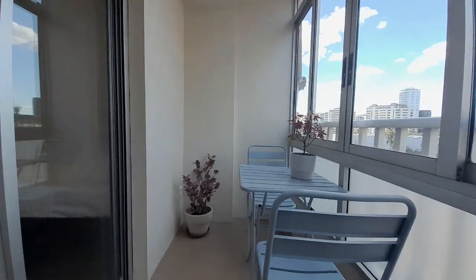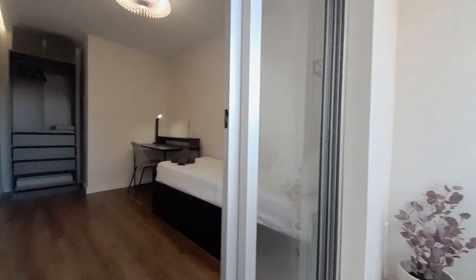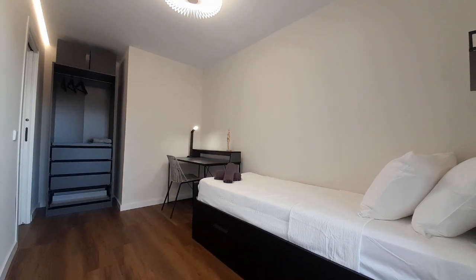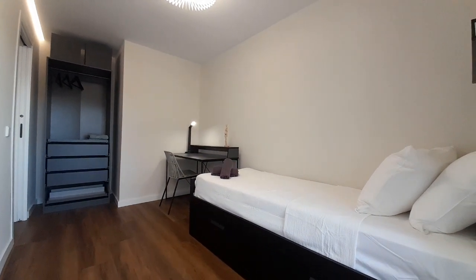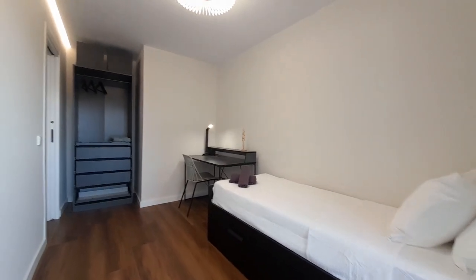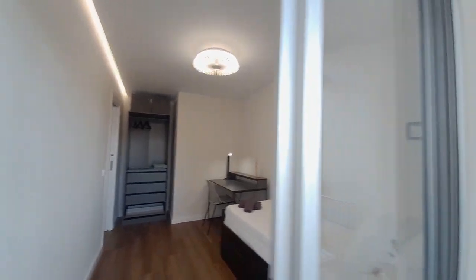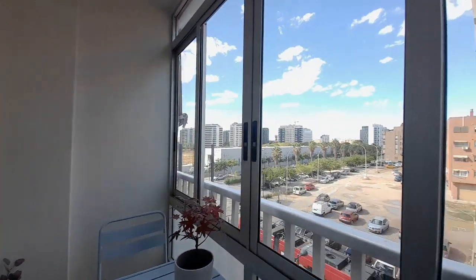This is the corridor to room number one. In the room you can find one single bed, one desk, and the closets. You can see the street.